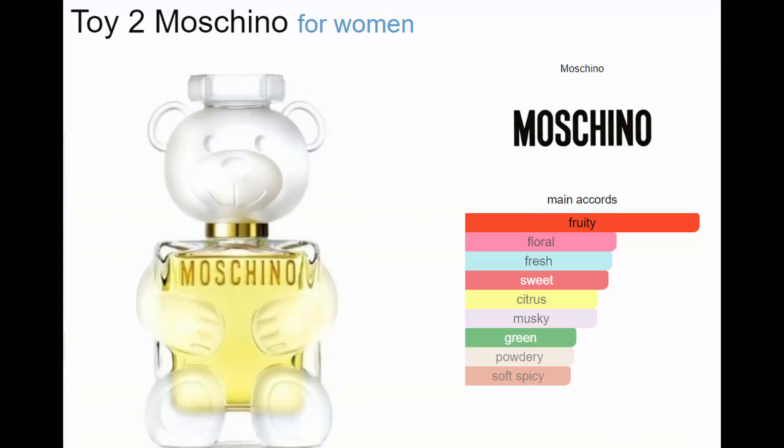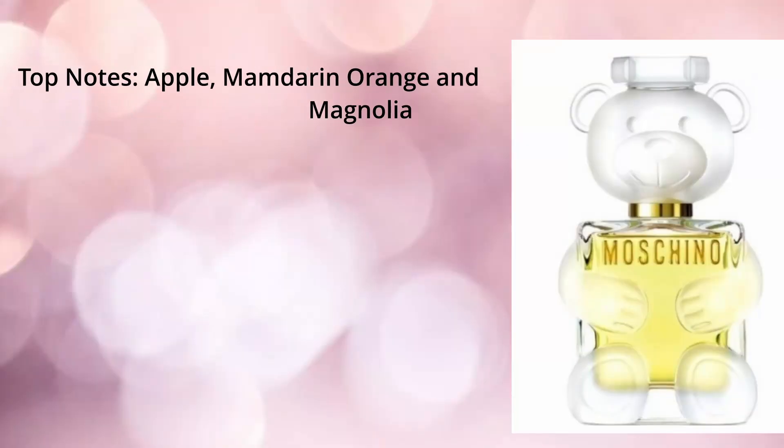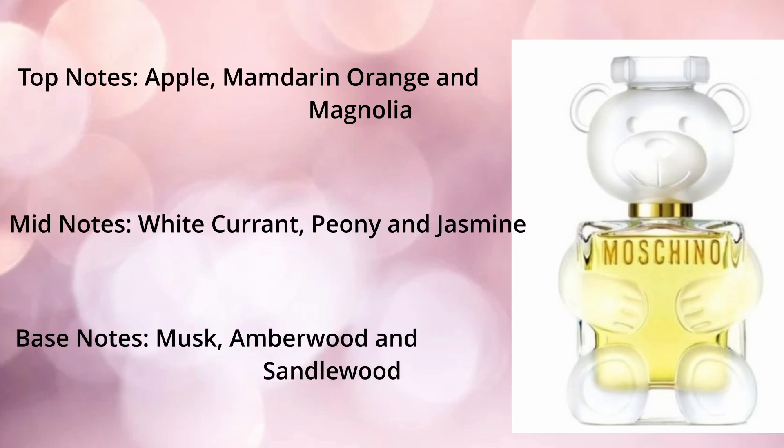Next up — oh my goodness, doesn't this one just have the cutest little bottle ever! It's Moschino Toy 2, also five mils. It's a floral woody musk fragrance for women. I think this one will be my favourite — let me know which one you guys think will be your favourite. The top notes are apple, mandarin, orange and magnolia. The middle notes are white currant, peony and jasmine, and the base notes are musk, amberwood and sandalwood, which to me sounds just amazing.